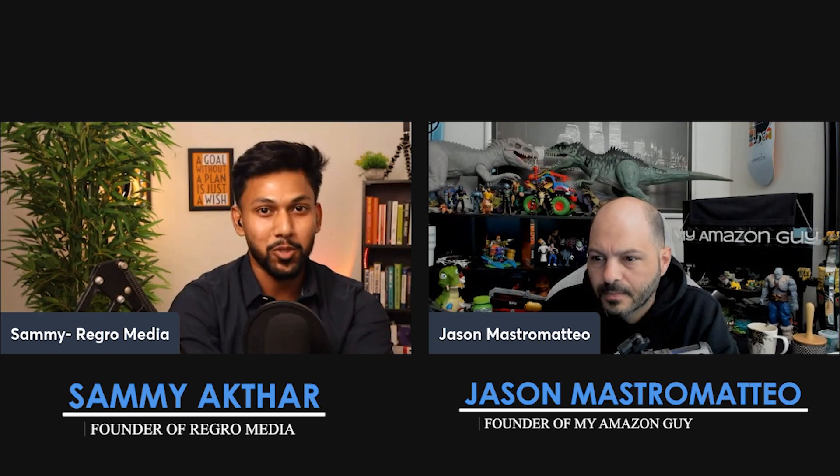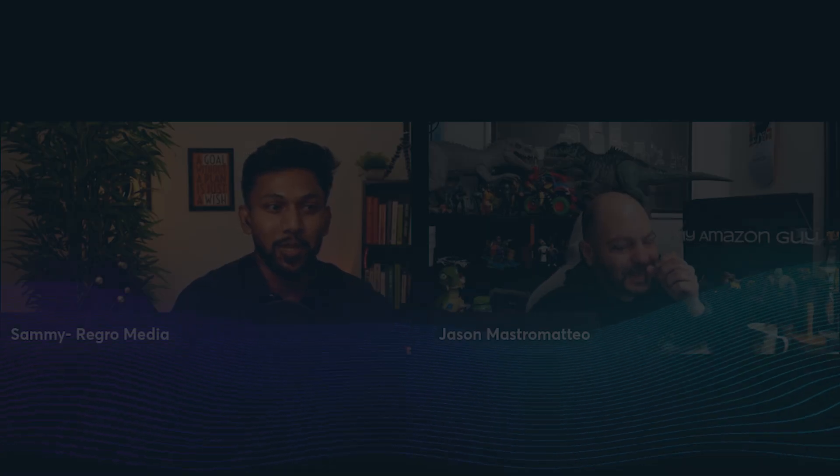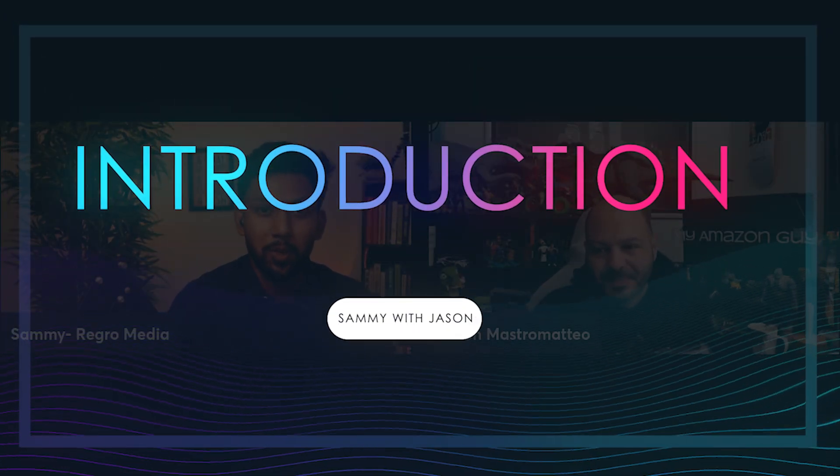Hello everyone, welcome to the Rich Sellers Podcast. Today I'm joined by Jason from My Amazon Guy, and we're going to discuss how to manage Seller Central. Jason, how are you doing? Good, it's 7 a.m. in California, so excuse me if I'm a little groggy this morning. Not a problem — why don't you do a quick introduction about yourself?